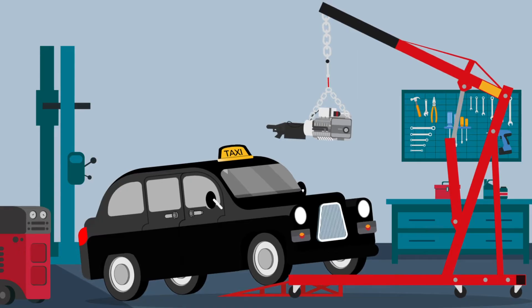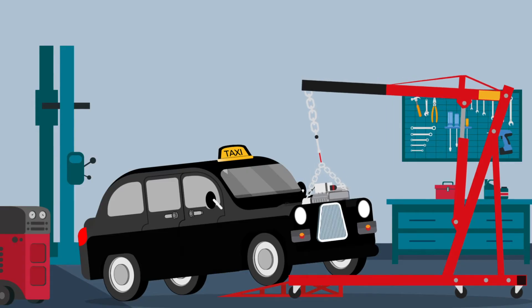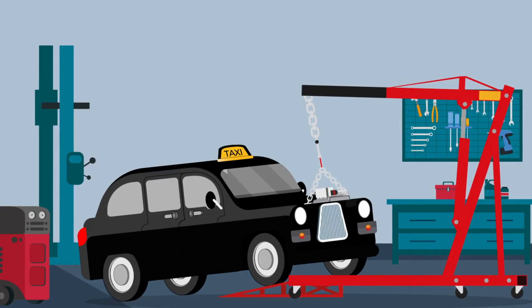Once assembled, the engine is fitted into the cab along with other brand new parts, including an exhaust system, catalytic converter, alternator, cooling system and radiator.